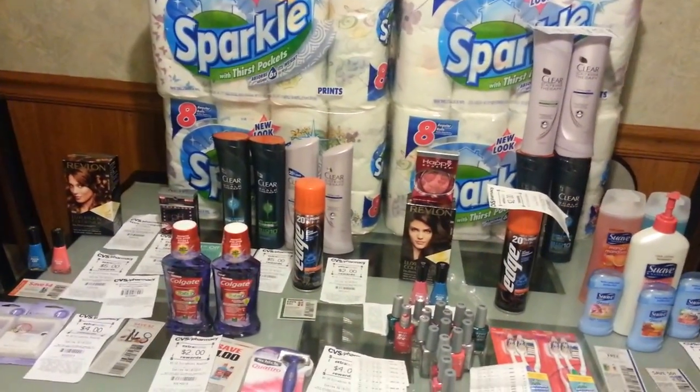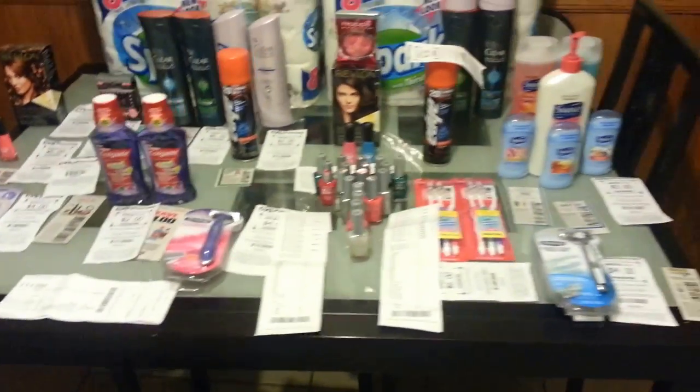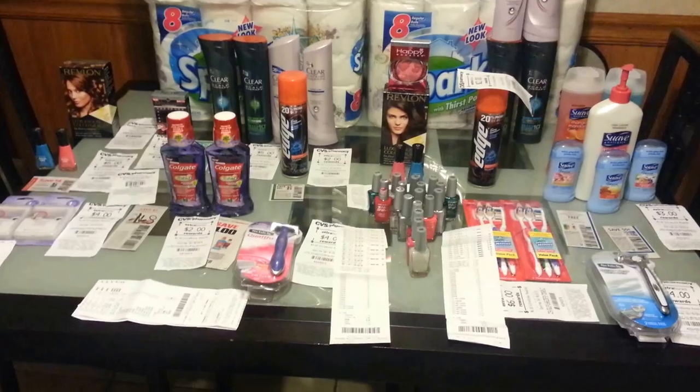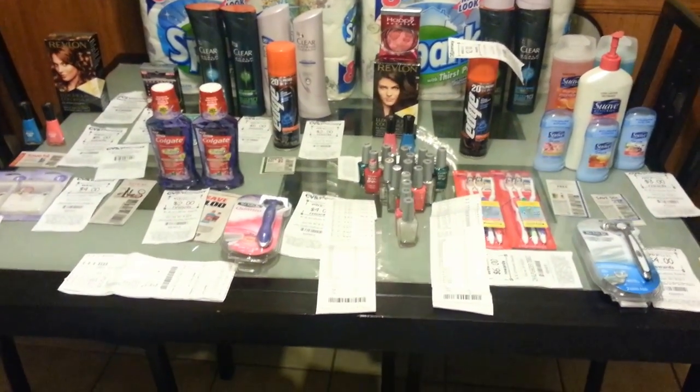So that's it for today's CVS haul. I am going to go back during the week, either Tuesday or Wednesday, to get more items because this is a great week for me at CVS. If you guys have any questions about anything, let me know. Thank you guys for watching — see you guys later, bye!